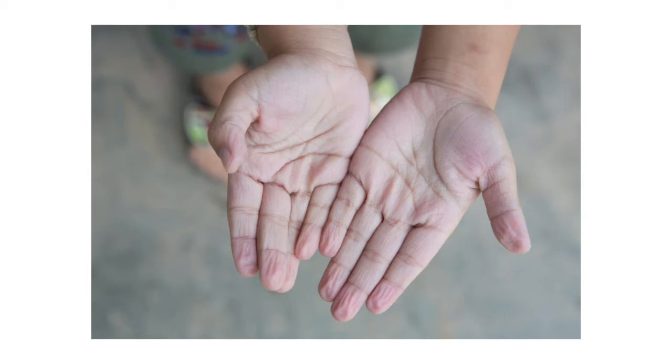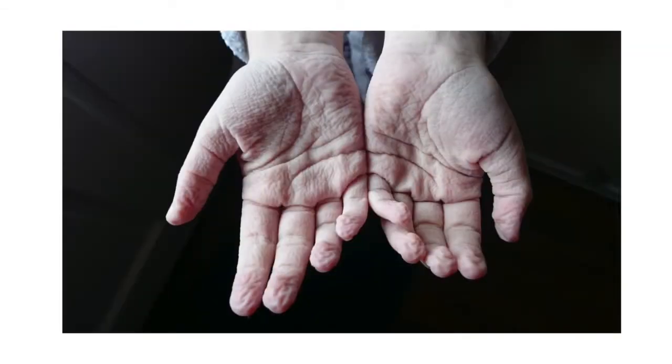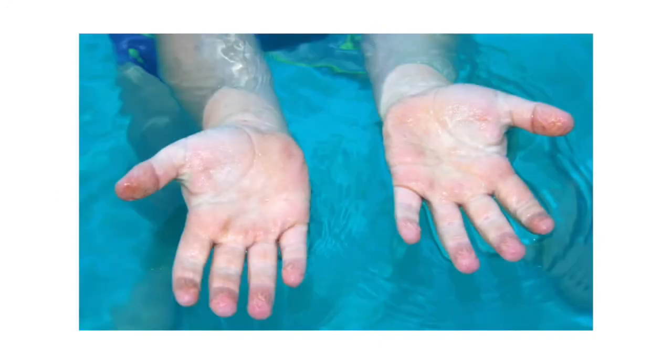After being in the bathtub or swimming pool for a long time, you might notice that the skin of your fingers gets more wrinkled than the rest of your body. Why is that? Your skin has two layers, an outer layer and an inner layer. The outer layer contains natural oils that protect the skin.